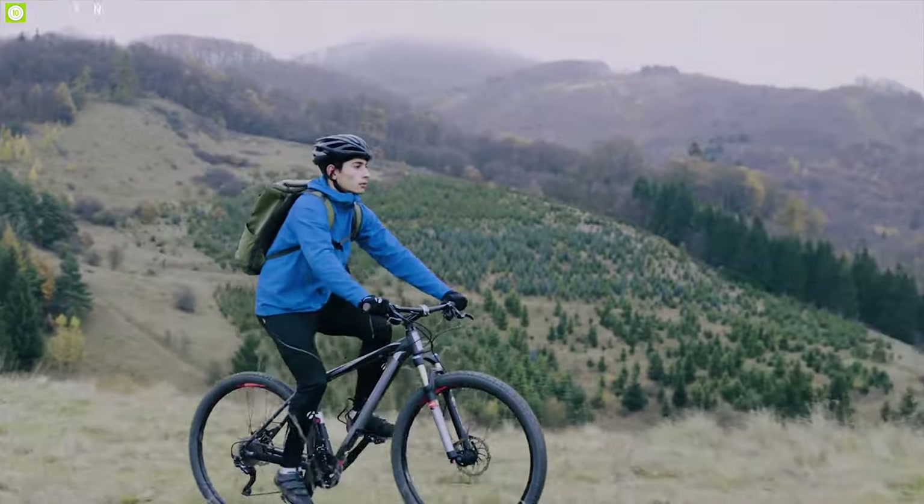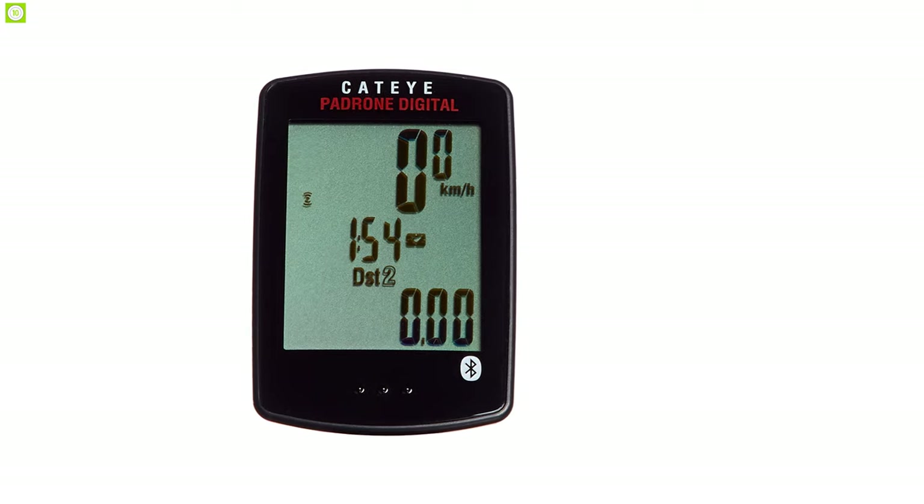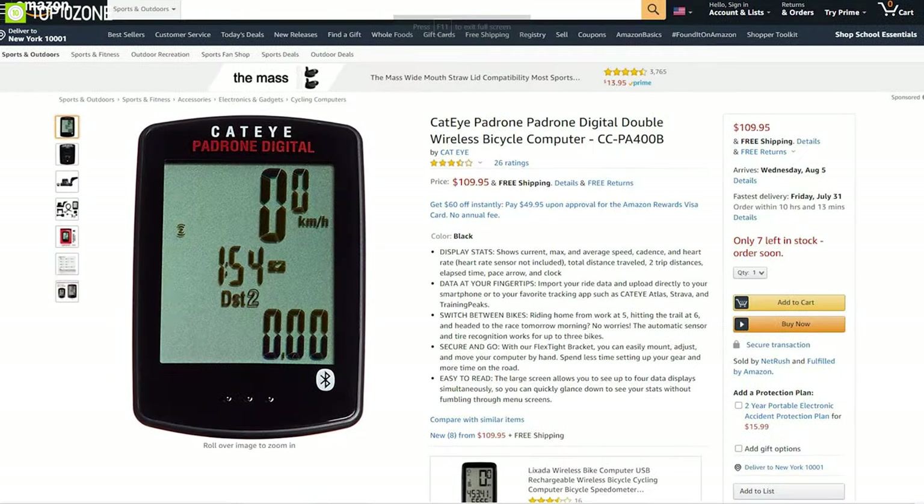If someone wants a bike computer which is lightweight and has basic functionality, the Cat Eye Padrone Digital is going to be a perfect fit for them. With good user ratings, you can get this for around $110.